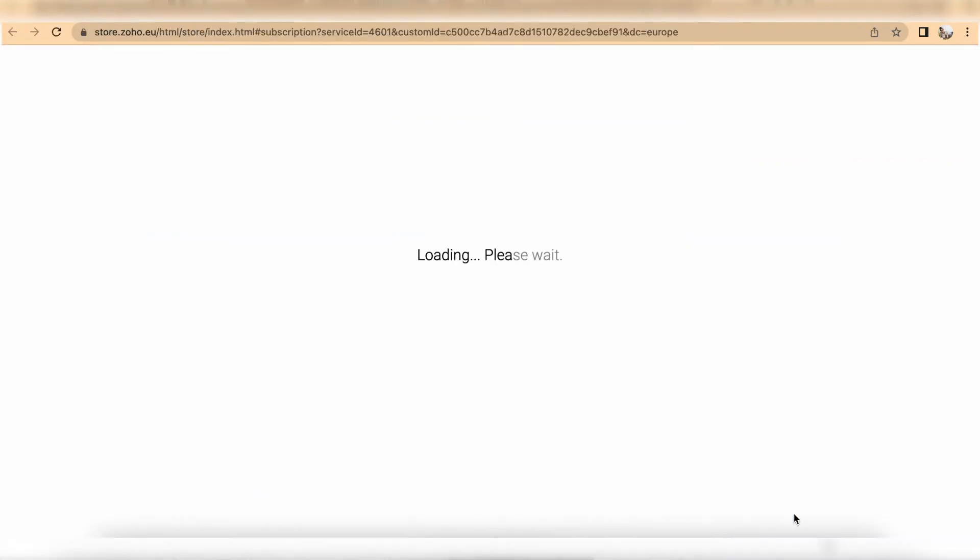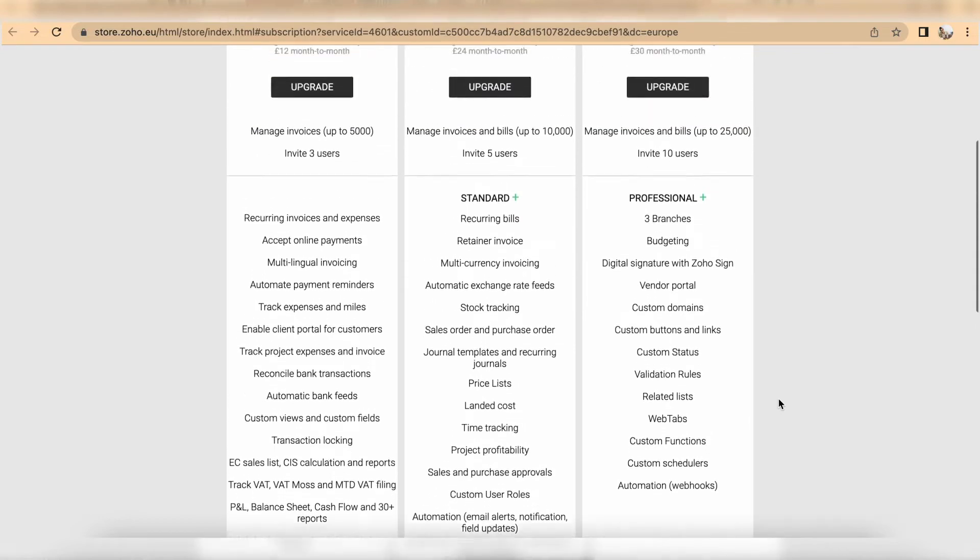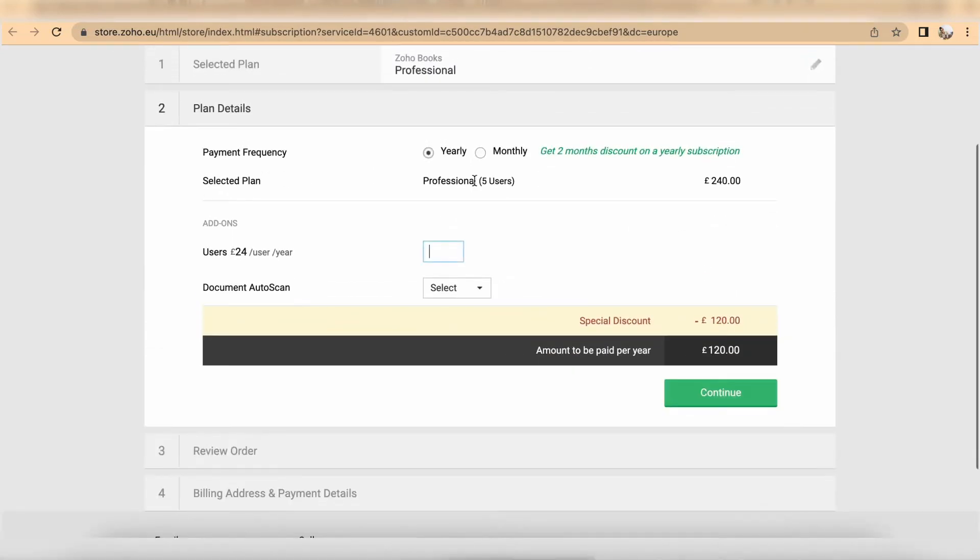If you go above one or both of those restrictions, or if you would like features like recording supplier invoices and credits, automated bank feeds, sales and purchase orders, budgeting, time tracking, and stock management, then you will need to go for a paid package. With a paid package you are presented with two subscription plans: you can pay for the whole year in one go, or opt for a month-to-month subscription. The second option is 20% more expensive.